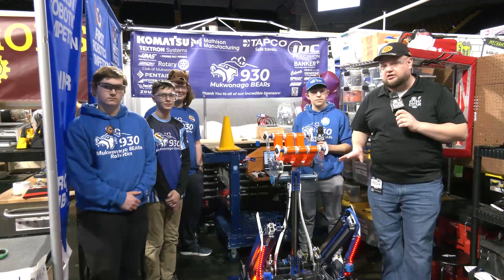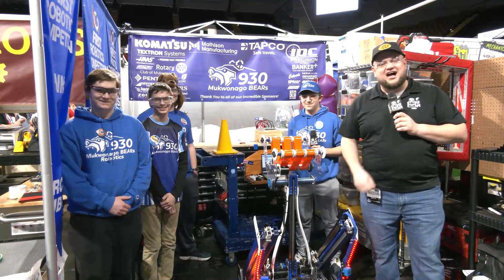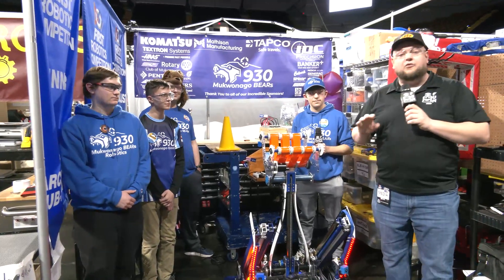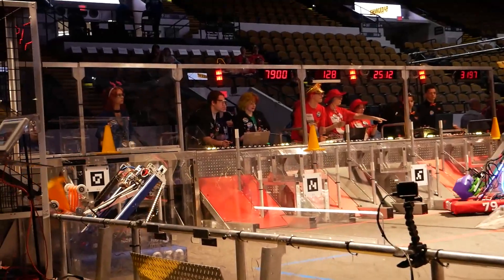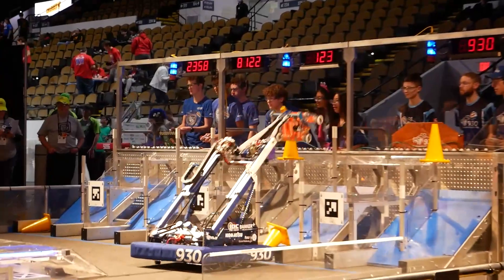Hey everybody, it's Tyler here at the Wisconsin Regional. Checking the team number, it's 9:30 — the McGuanago Bears coming in from McGuanago. Absolutely phenomenal season so far. Winners at the Midwest Regional just a couple weeks ago and definitely looking to be one of the locks here at the Wisconsin Regional as well. Take a look at 9:30 and what they have to offer this year.